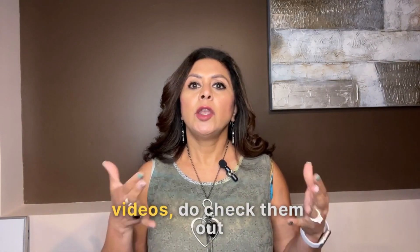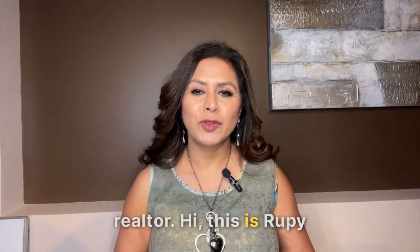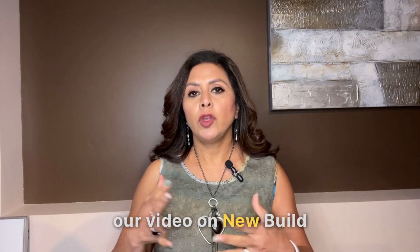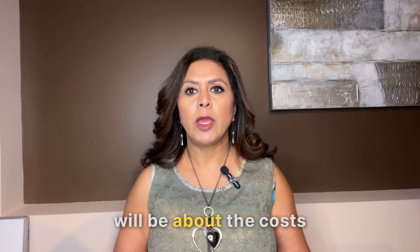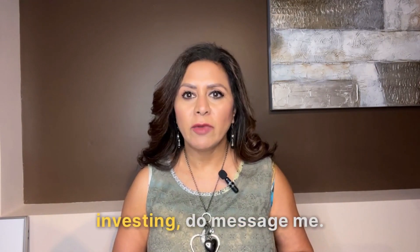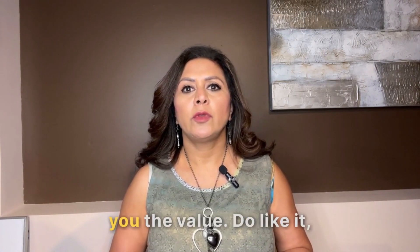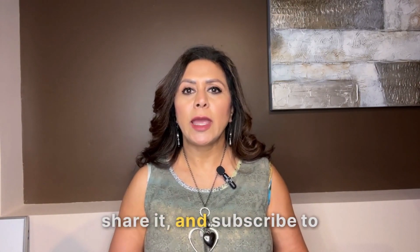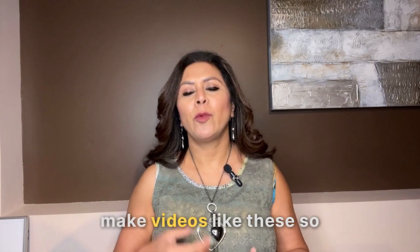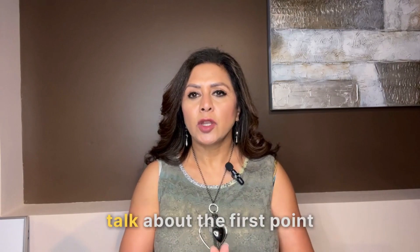If you have missed the other videos, do check them out on my YouTube and Instagram - Rupi the Calgary Realtor. This is Rupi Yalak, your trusted Realtor here in Calgary. This video is about the costs involved in new build homes. If you are thinking of buying, selling, or investing, do message me or call me. If you like this video and it provides value, please like it, share it, and subscribe to my YouTube channel and Instagram.